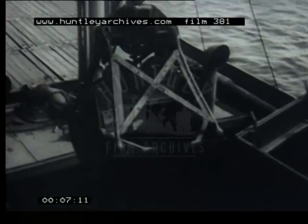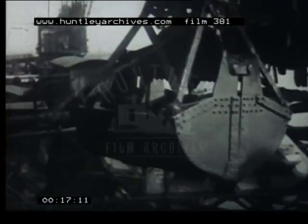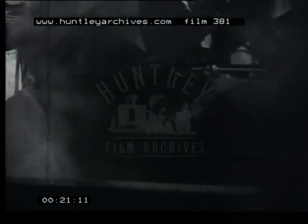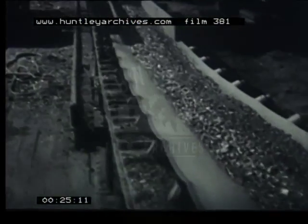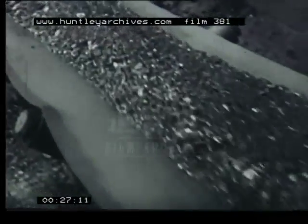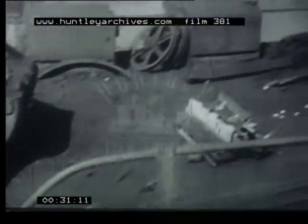Coal is brought down by sea in the company's colliers to the gasworks and it is lifted out of the ship's hold three and a half tons at a time. It starts on its journey through the gasworks on overhead conveyor belts, going first to the storage bunkers where it remains until it is wanted for use.